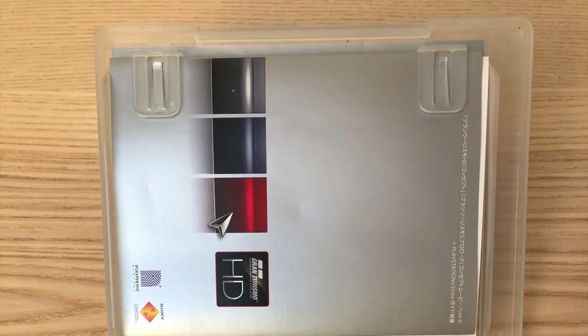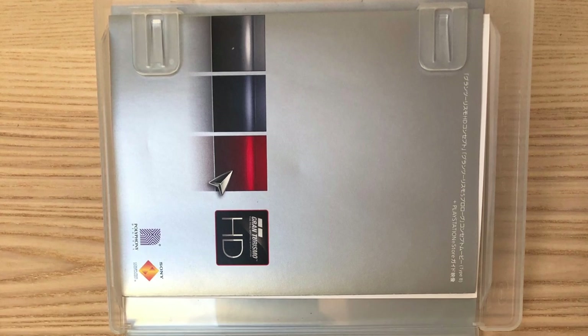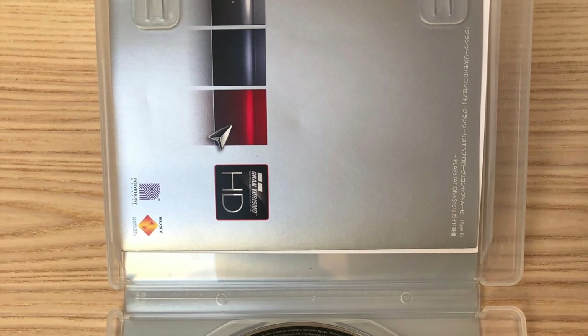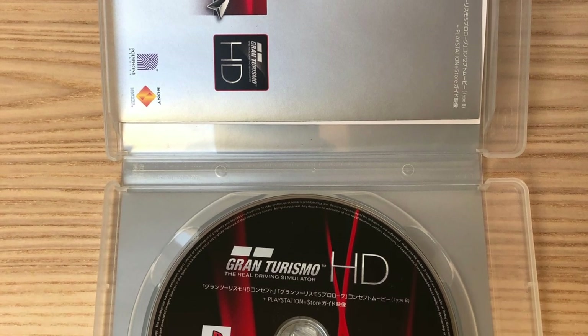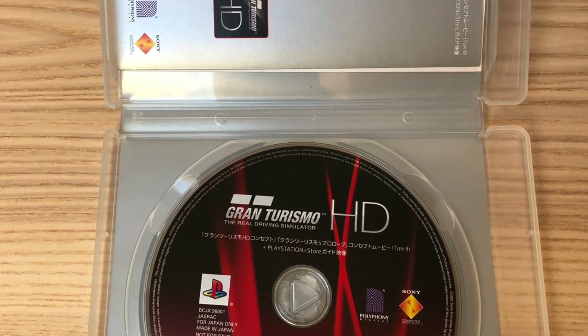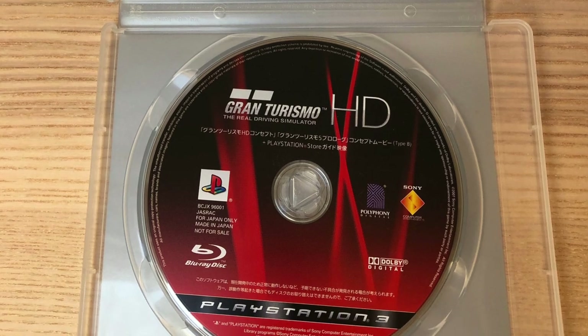They just released it as a demo version on PlayStation Network for free. One year after this, they made a disk version which was only sold in Japan. The install disk is the only way to get Gran Turismo HD nowadays.